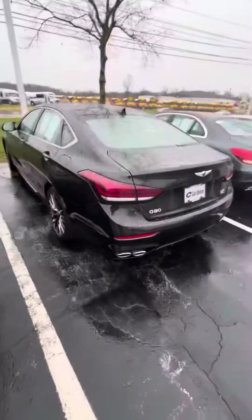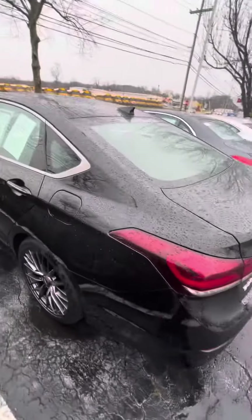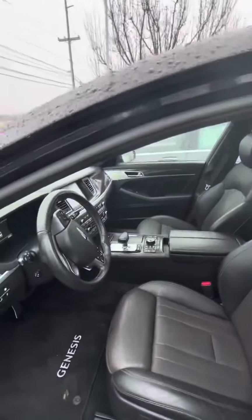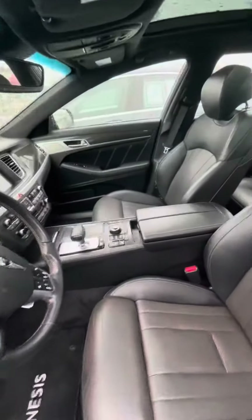Hey, it's Erica at CarSense. I was just giving you a quick little video of the Genesis G80 that you had put the request in for some more information on. I'd like to show you the inside and the outside — it is a little rainy, so just excuse that. But this is the inside of it.